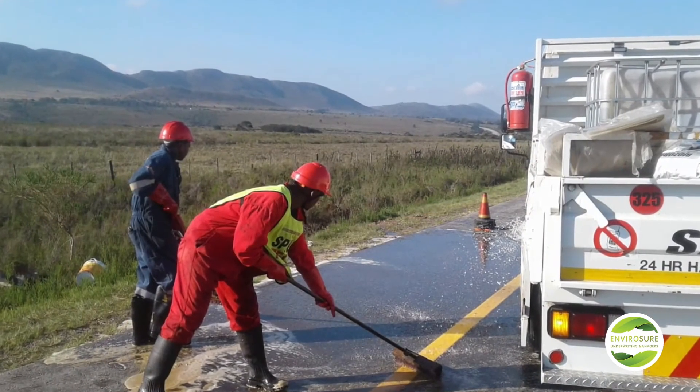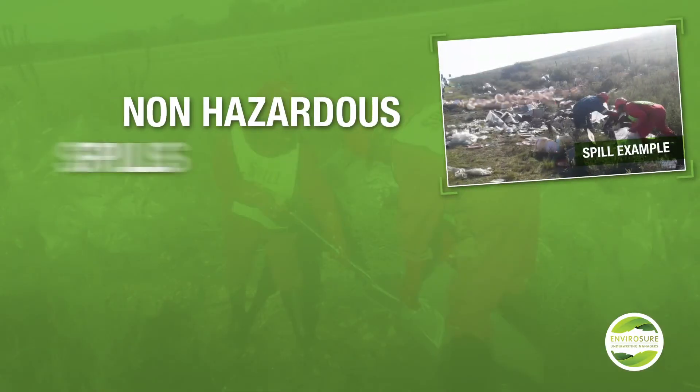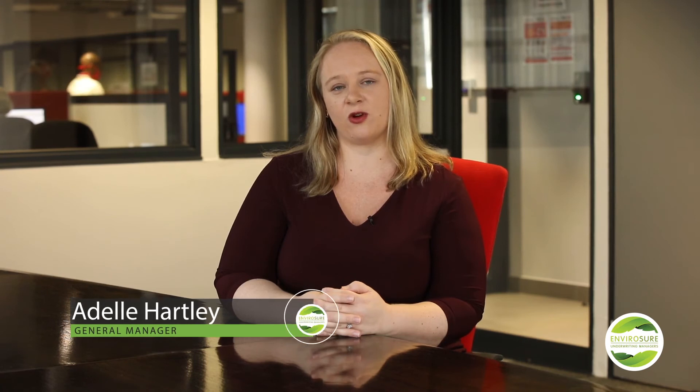These claims highlight that non-hazardous goods can have a significant impact on the environment, as well as the costs associated with these claims. The misconception that non-hazardous goods can be taken to general landfills, do not require extensive rehabilitation, or that the products can simply be left on the side of the road is completely incorrect. The authorities are getting more and more involved in these incidents and are issuing directives onto transporters, even for non-hazardous goods.